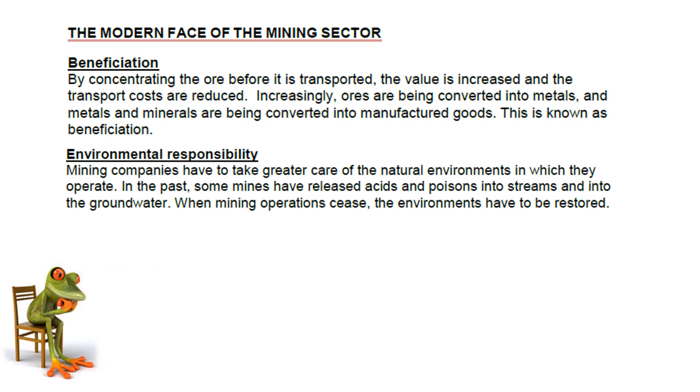Looking at the modern face of the mining sector: beneficiation is a term we've looked at previously. What the mining industry does here is concentrate the ore that has been mined before it's transported, so the value is increased and transport costs are reduced because the volume and weight are less. Increasingly, ores are being converted into metals, and the metals and minerals are then being converted into manufactured goods. This is known as beneficiation.